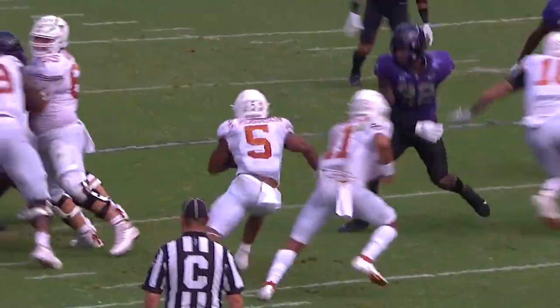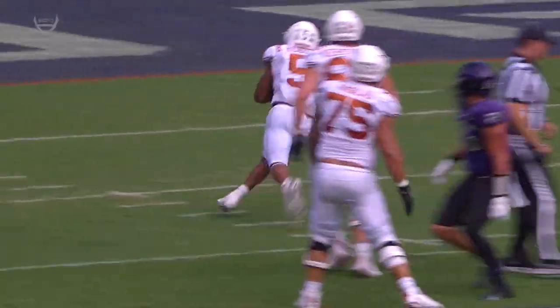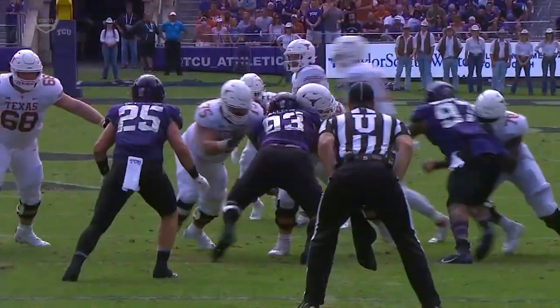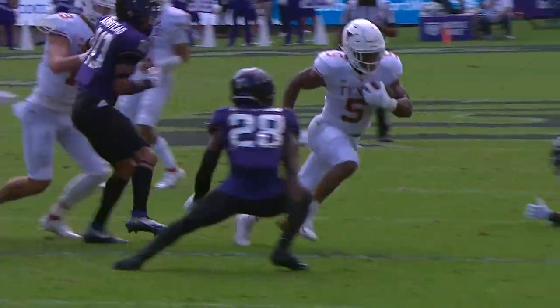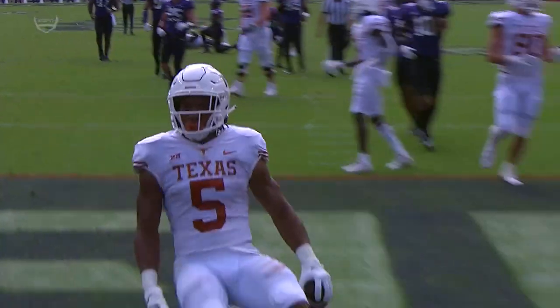Watch how slippery he is — you see jump cuts, making guys miss, getting skinny through the hole, and the speed into the end zone. What a great run by Bijan Robinson. Really good blocking off the right side. Number 68, Derek Kerstetter, washed that down. And a nice cut.